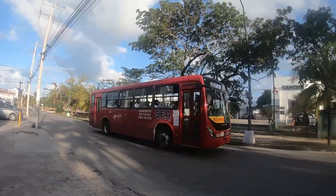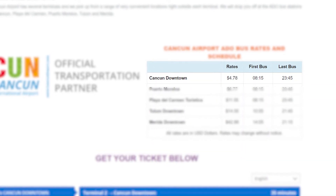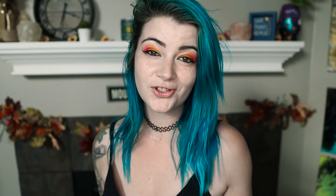Sometimes they'll take American currency, but to be on the safe side, grab those pesos at the airport. You can also take the ADO bus to downtown Cancun for just under $5, Puerto Morelos for under $7, and Playa del Carmen for just under $12. They have no luggage restrictions, and they have departures up to 70 times a day. They have their schedule listed online.